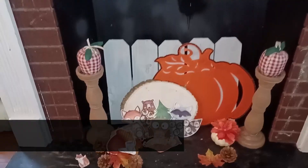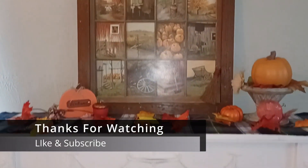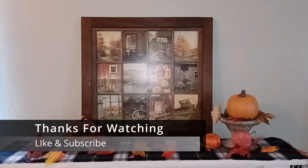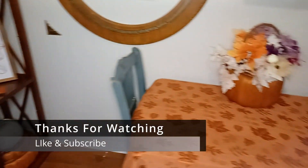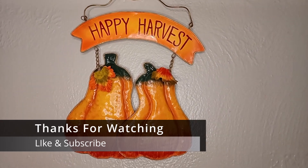That's it. Thanks for coming along for the Decorate With Me. I've got a lot more videos planned for you — some crafting for the fall, for Halloween, and Christmas is coming up before we know it. So I'm going to have a lot more content coming out. Thanks for decorating with me today. Talk to you later. Bye-bye.